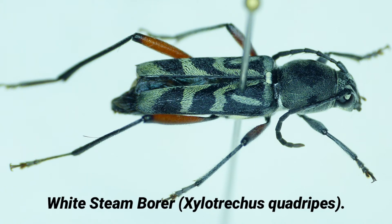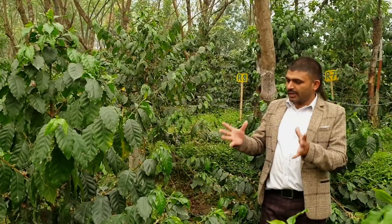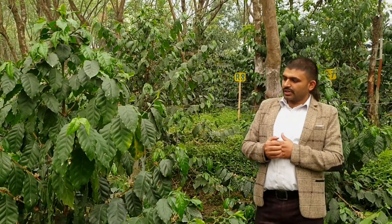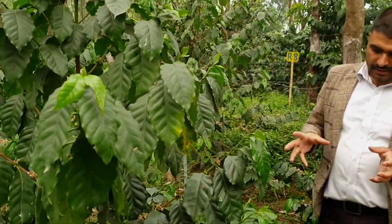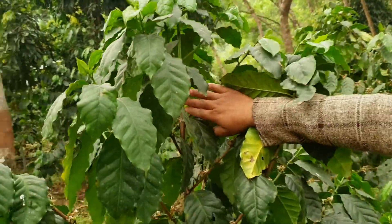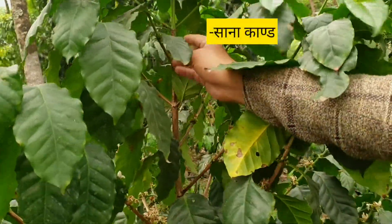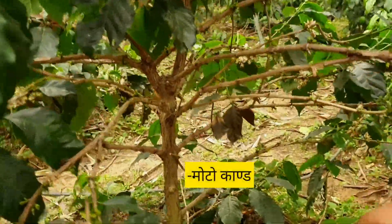This is a coffee white stem borer. This coffee pest has a lot of effect on the plant, and this borer can cause a lot of damage — more than a soccer game is affected.